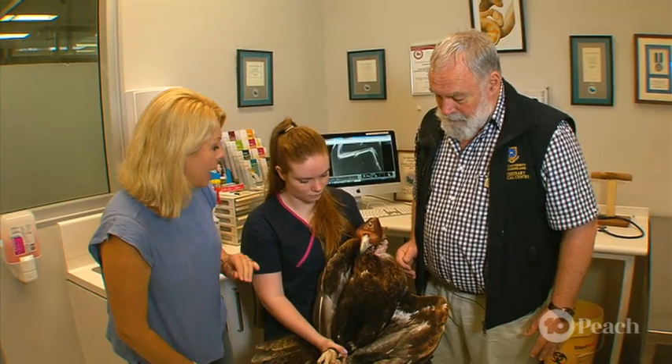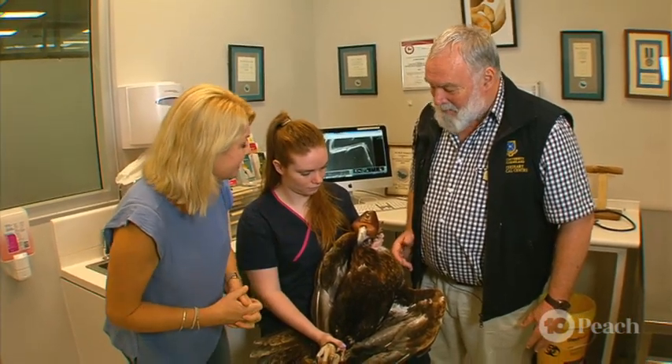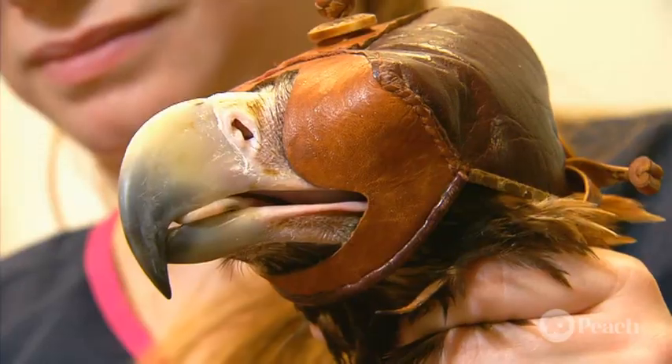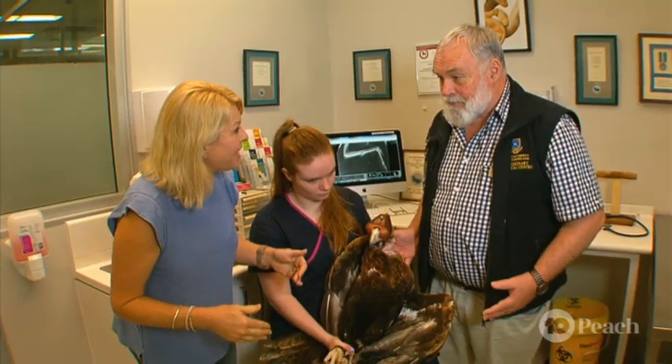I've got a feeling he's got that mask on to keep him calm, is that right? Yes, this is a falconry hood. We put these hoods on them and it simply allows them to rest and relax. They don't get as stressed because they're not seeing. So it calms them down? It calms them right down.